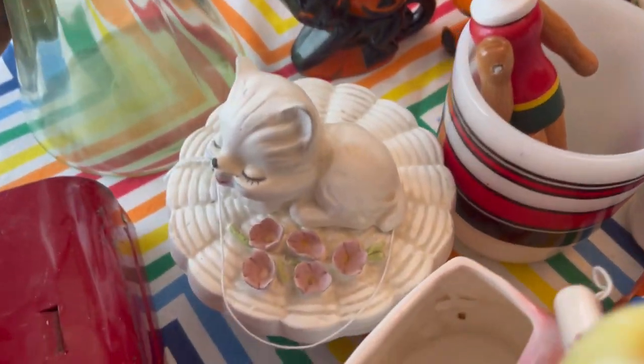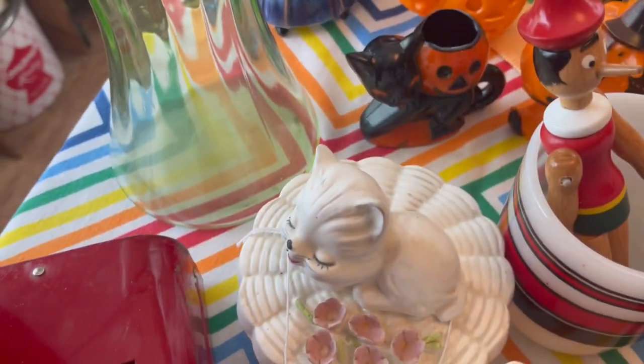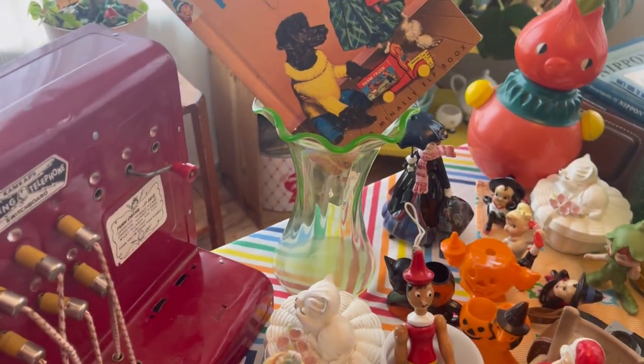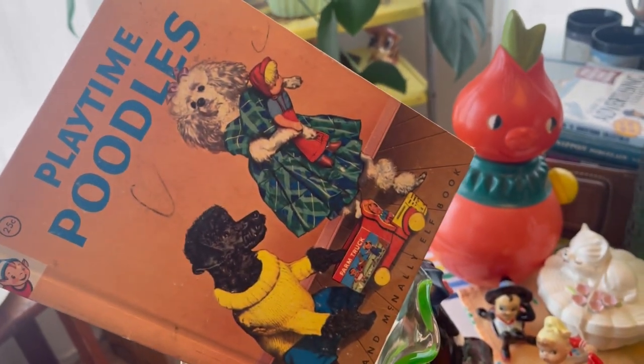Got some mid-century servers — I love these, super cool. Some left-and-kitties on a basket, and guess what — there's two! And some uranium glass that glows like crazy — I'm not sure where I set my blacklight, but that thing glows. And look at these playtime poodles!